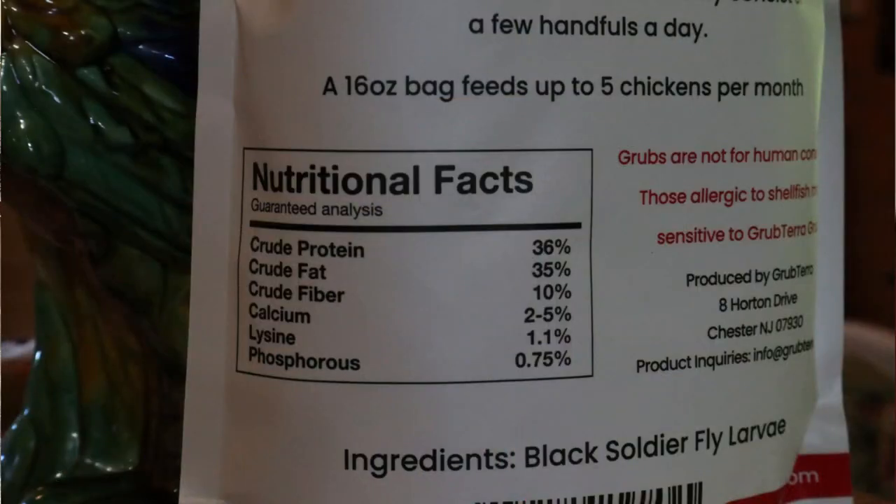I am sold on this treat, and you can tell that my flock was too. I have purchased mealworms in the past as a treat and was very pleased with them, but what I like about this is that the flock loves it and it's nutrient-dense with the higher calcium and the higher protein.